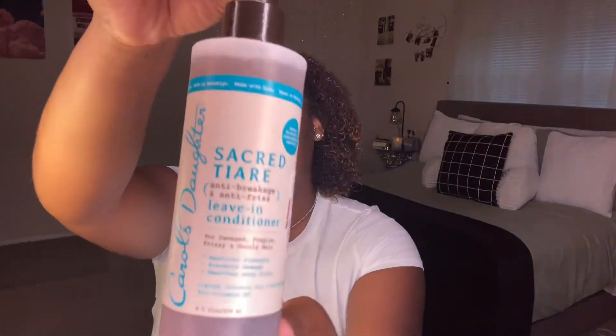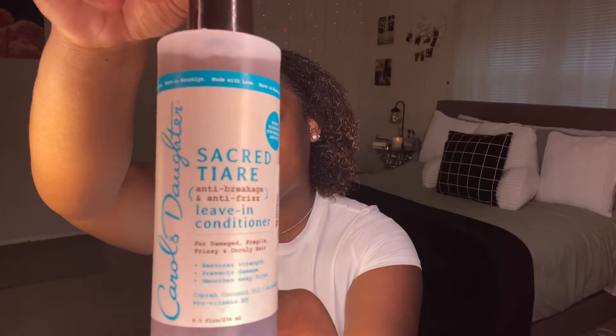Next I'm gonna go in with Carol's Daughter Anti-Breakage Anti-Frizz leave-in conditioner - it's a spray. I like to spray this because I do have a lot of frizz and I feel like this helps conceal it. I'm not sure what's in this small bottle of liquid but it works for me.